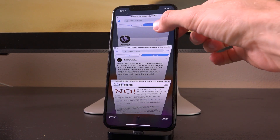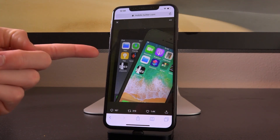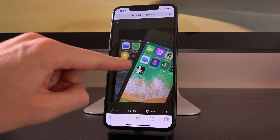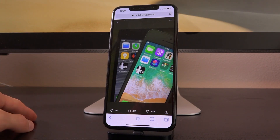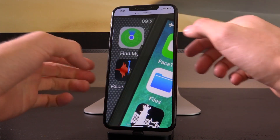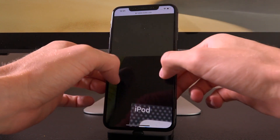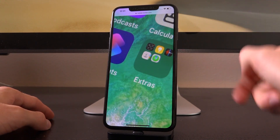The official Checkrain Twitter account posted a picture earlier this morning — it's an iPod touch and an iPhone, both running iOS 13 with the Checkrain application. You might be wondering how we know they're both on iOS 13. They both have the Find My app, which is exclusive to iOS 13. And on the iPhone, if you look inside that folder, you can see the icon for the Find My application.